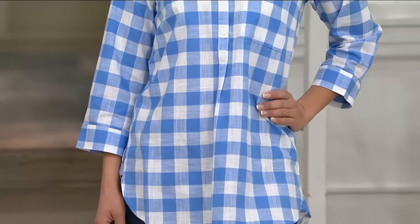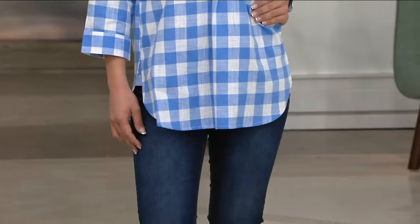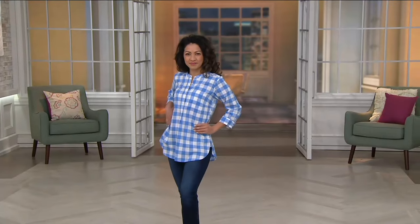How cute does Kulani look? I can't stand how cute this is on you. That's fresh, right? It is. We talked gingham — this is gingham, you know, a little bit bigger, a little bit bolder. This is the buffalo check tunic.